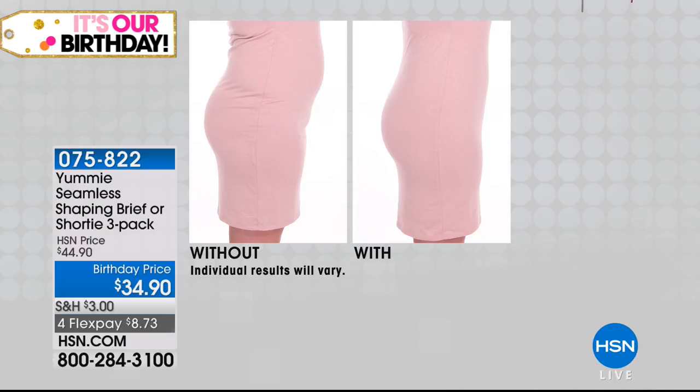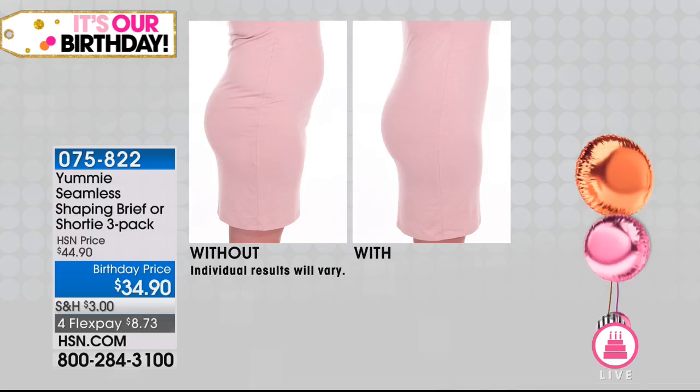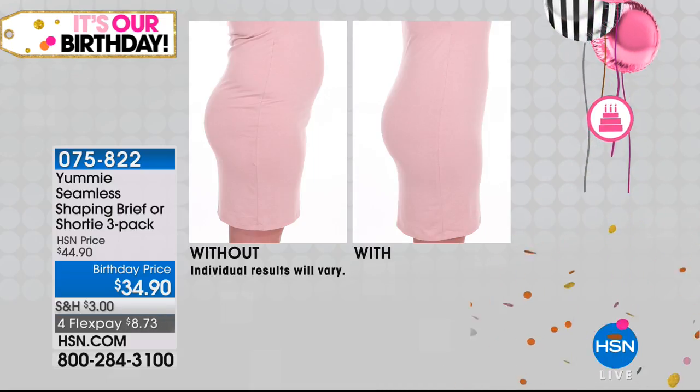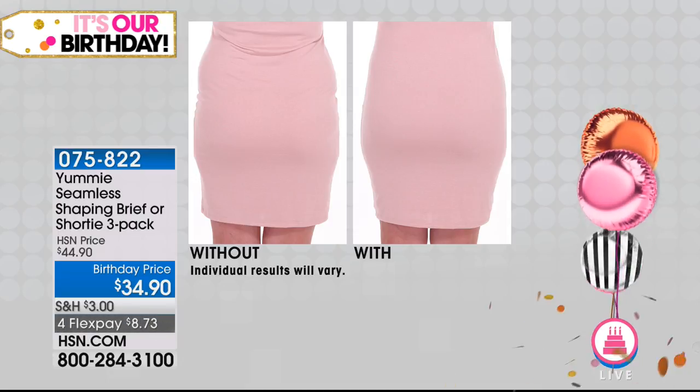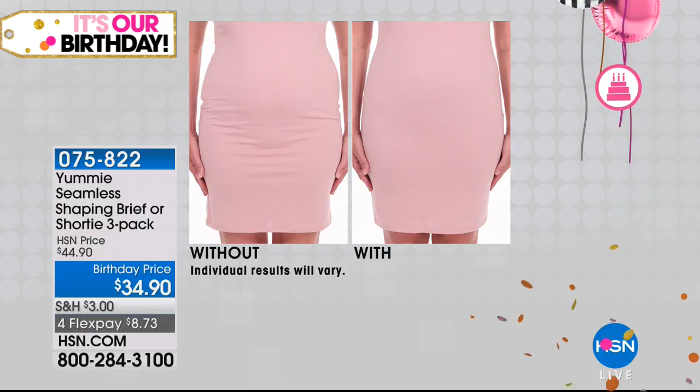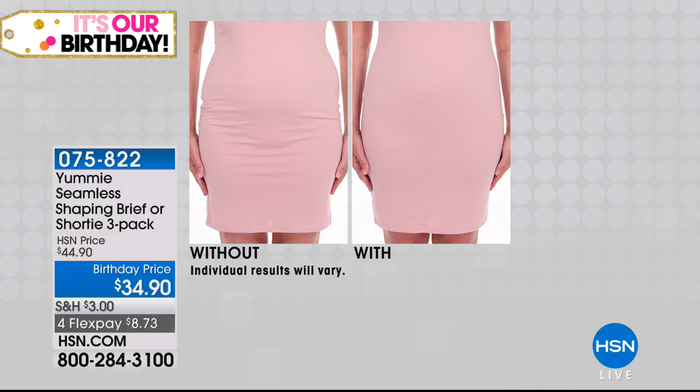Women go nuts about Yummy because this is a national brand you can find in department stores — you're just never going to get these prices out there. Look at those curves in the after. Her bum looks better. She has a smooth tummy. It's incredible what our shaper will do. And it's all seamless. So many times we pick up items and then you see all the lines underneath or right down the middle of your tummy. Look at what you can achieve with Yummy — seamless, which we love.